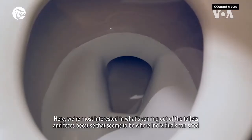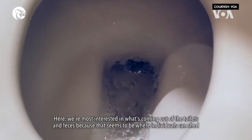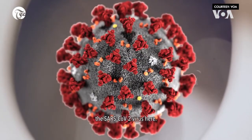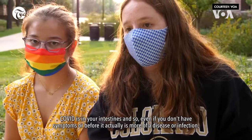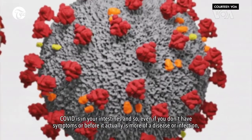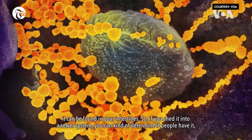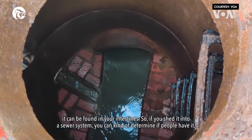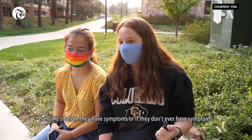Here we're most interested in what's coming out of the toilets and feces, because that seems to be where individuals can shed the SARS-CoV-2 virus. COVID is in your intestines, and so even if you don't have symptoms, or before it actually becomes more of a disease or infection, it can be found in your intestines. So if you shed it into the sewer system, you can determine if people have it even before they have symptoms, or if they never have symptoms.